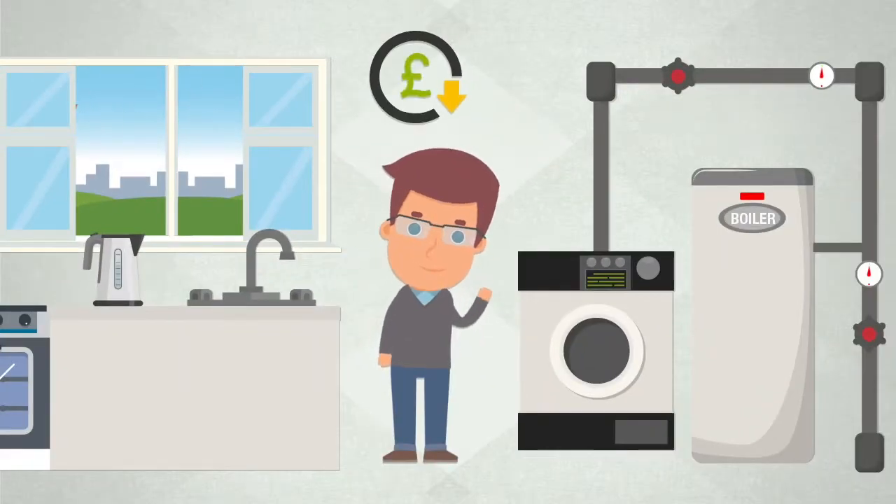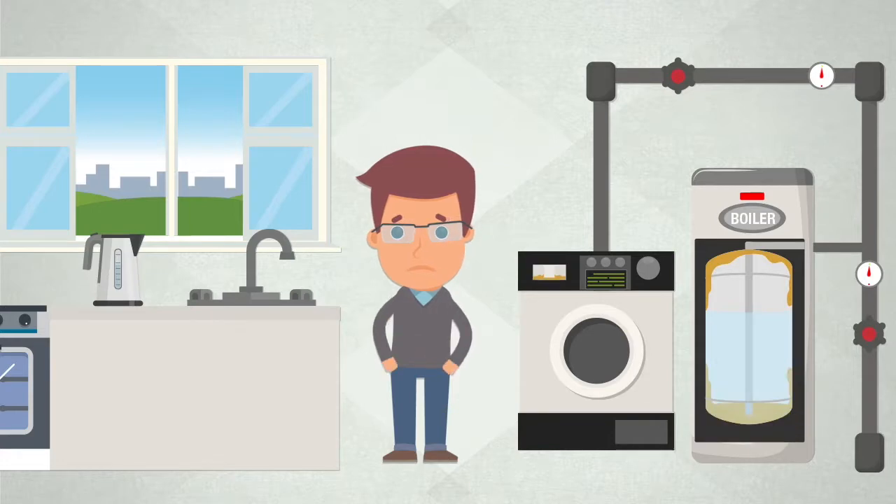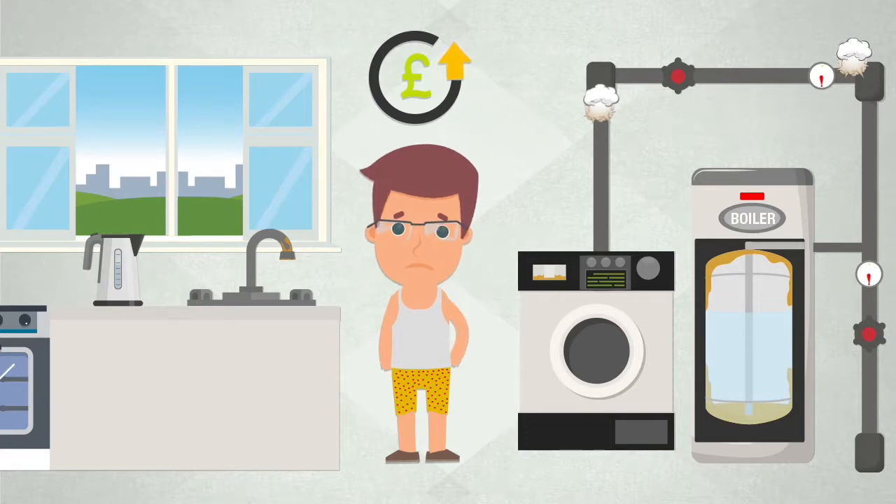Meet John, who wants to keep his costs low and his bills in check, but limescale builds up inside his boiler and appliances, making them inefficient and causing them to break down quicker, significantly increasing his costs.